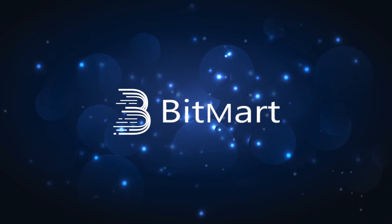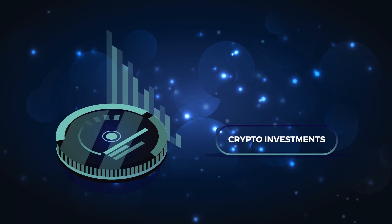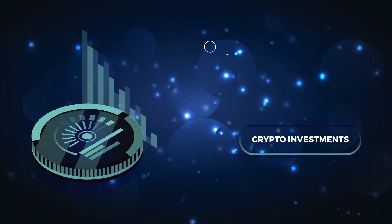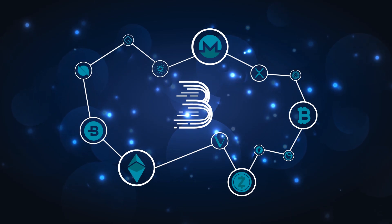BitMart Exchange is making crypto investments easier than ever. If you're new to crypto investing, we'll help you every step of the way. First, you will want to transfer cryptocurrencies from other exchanges and wallets to the BitMart exchange.